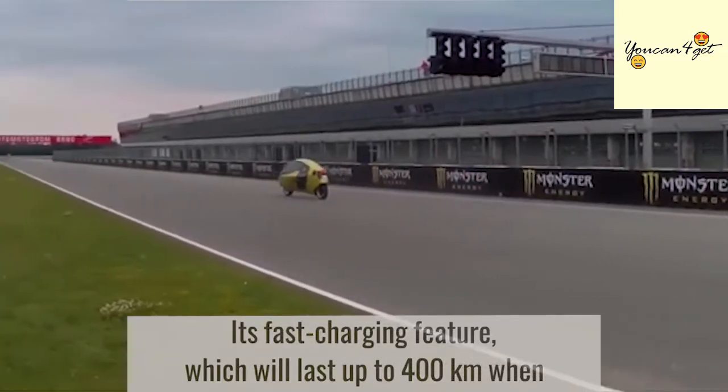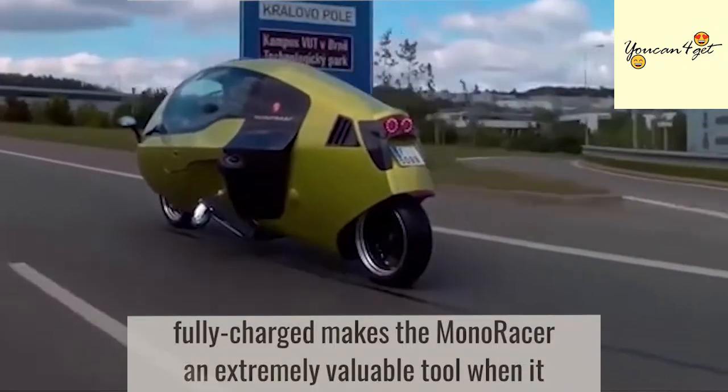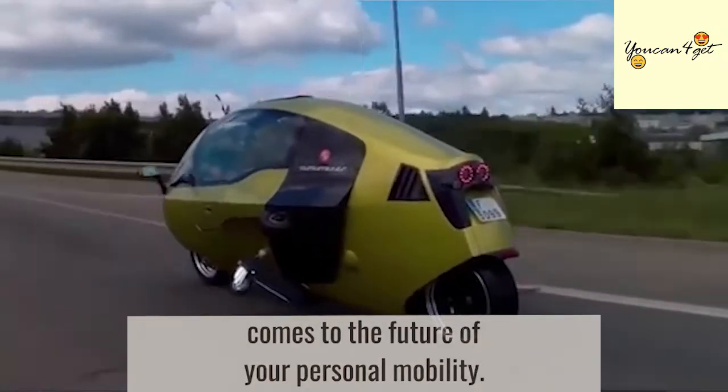Its fast-charging feature, which allows up to 400 kilometers of range when fully charged, makes the Monoracer an extremely valuable tool when it comes to the future of your personal mobility.